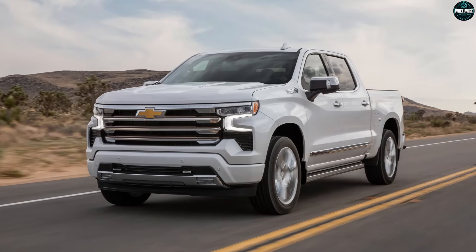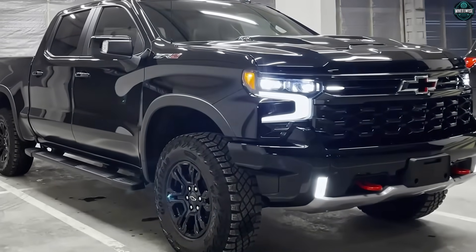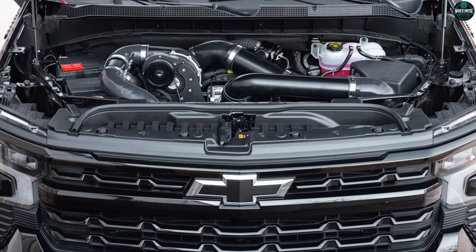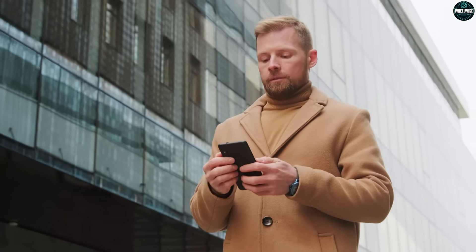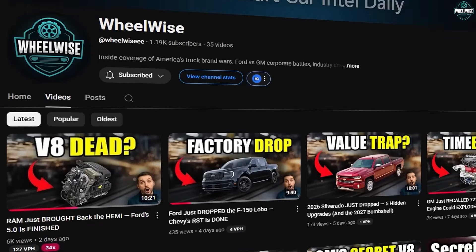If you're the 200,000-mile keeper, here's the hard truth: complexity is no longer optional in modern V8s. The way you win is habits — oil at 5,000 miles, fuel quality that doesn't make the knock sensors cry, intake filters that aren't beige fossils, and a relationship with a shop that can read data like a second language. You'll spend less over 10 years than the internet thinks and more than your nostalgia hoped.